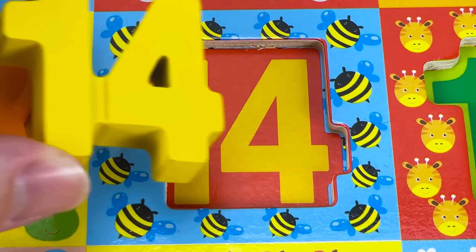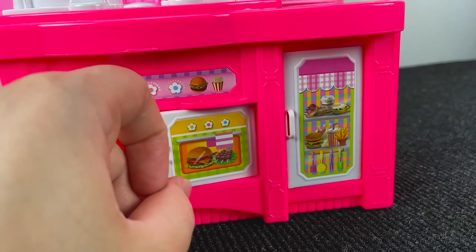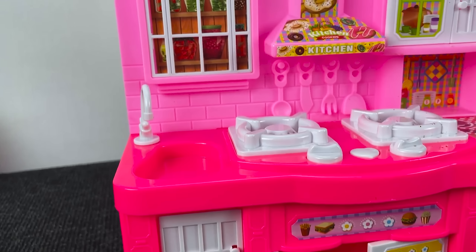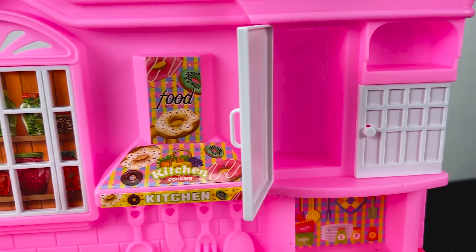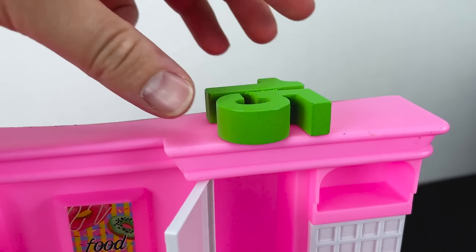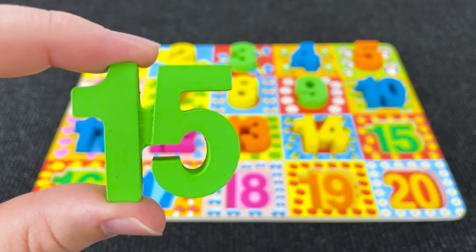Very very good! Let's find the next number and we have here a kitchen. Maybe here? Hmm, where is this number? No... oh I see — it's number 15! It's number 15!